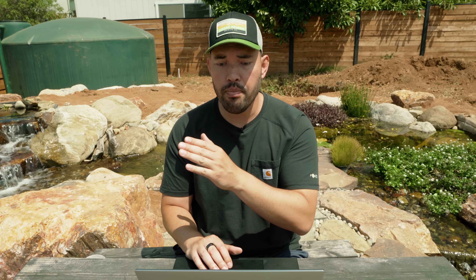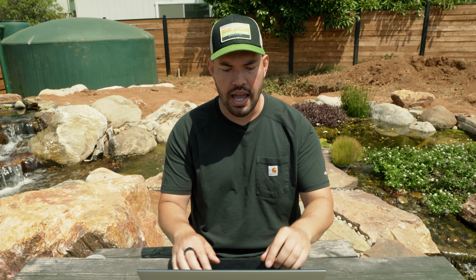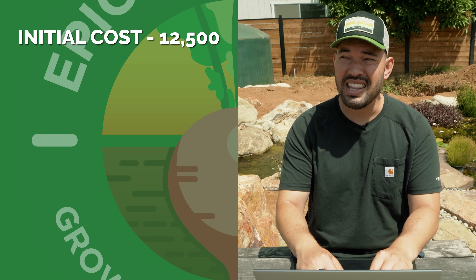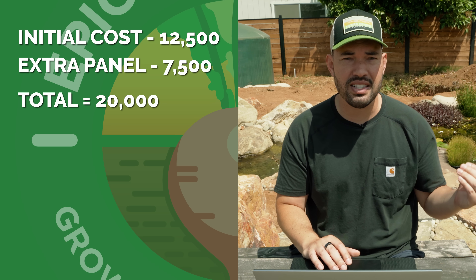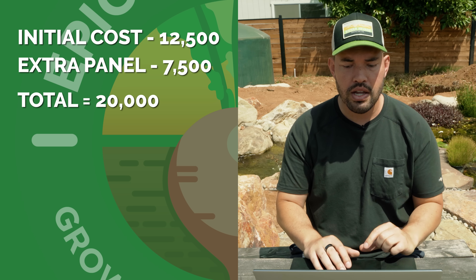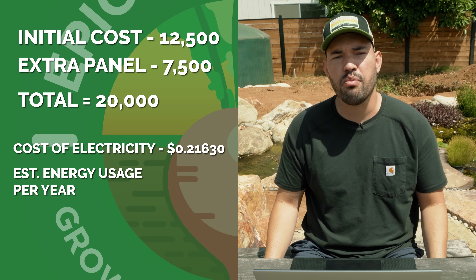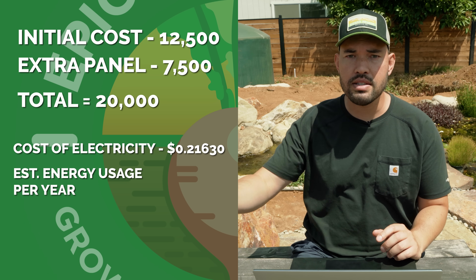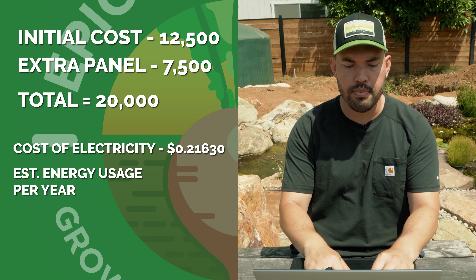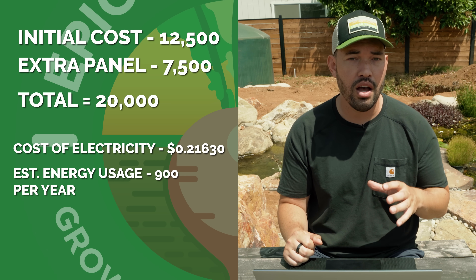When we look at adding more panels, my costs went up and my production went up, but my consumption hasn't quite caught up yet. Back then my initial cost was about $12,500; the extra panels were an additional $7,500, bringing me to $20,000. My electricity rate has smoothed out at 21.6 cents. I'm estimating energy usage at around 900 kilowatt hours per month now, accounting for the pond, outdoor lighting, and other additions. Including the 26% federal tax credit still available for 2022, my new payback period calculates out to 6.34 years.